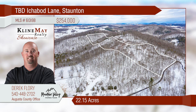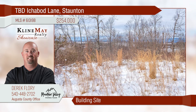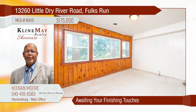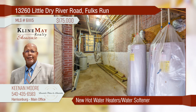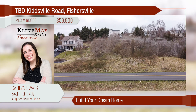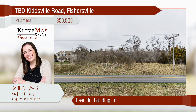Wind your way up the tree-lined lane to this spectacular acreage. Build your dream home on one of the most awesome lots available in the area. Picture the westward views of the Allegheny Mountains and the glorious sunsets. Call Derek Florey of the Mountain Valley Homes team for details. The heavy lifting is done and ready for your final personal touches — new furnaces and electric wiring installed, hot water heaters, and water softener. Various finishing items are on site and waiting installation. View the river from this property that has great income-producing potential. A 0.32-acre lot waiting for you in Teverton subdivision in the heart of Fishersville — build your dream home and enjoy pastoral views year-round. Call Katelyn Swatz for more information.